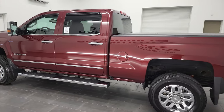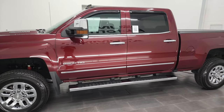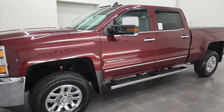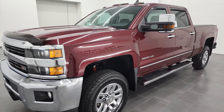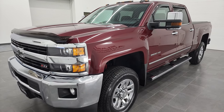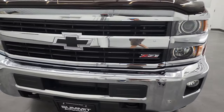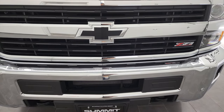This 2016 Chevy Silverado 2500 has the 6.6 liter Duramax diesel engine — it's the LML engine, which puts out 397 horsepower. This truck has been fully safety inspected by our service shop, has a fresh oil and filter change. All the fluids have been checked and topped off, and this truck is 100% ready to go.